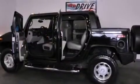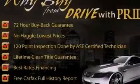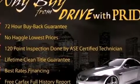Its top features include skid plates, aluminum wheels, and a sunroof that enables you to fill the cabin with fresh air at the push of a button.